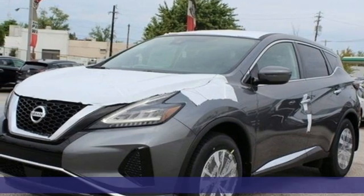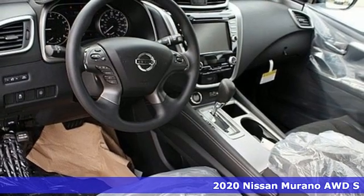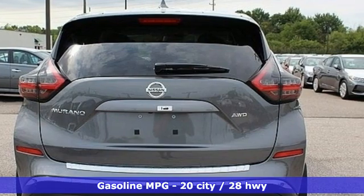It's a new 2020 Nissan Murano. This crossover has a sleek design, comfortable interior, and plenty of power. So you can be more than just a driver. You can be a host.